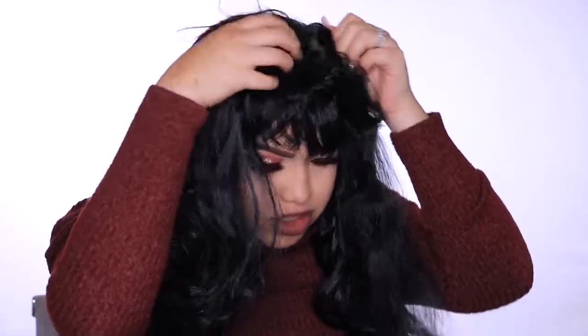So the first wig we're going to try is this long bob wig. She's a little shiny, but I don't think she looks bad at all. I need a brush like now. I just want you guys to see how much hair is literally falling out of this. I'm not expecting the best. Why do I feel like the top is loose though? That is nowhere even near what the picture shows.